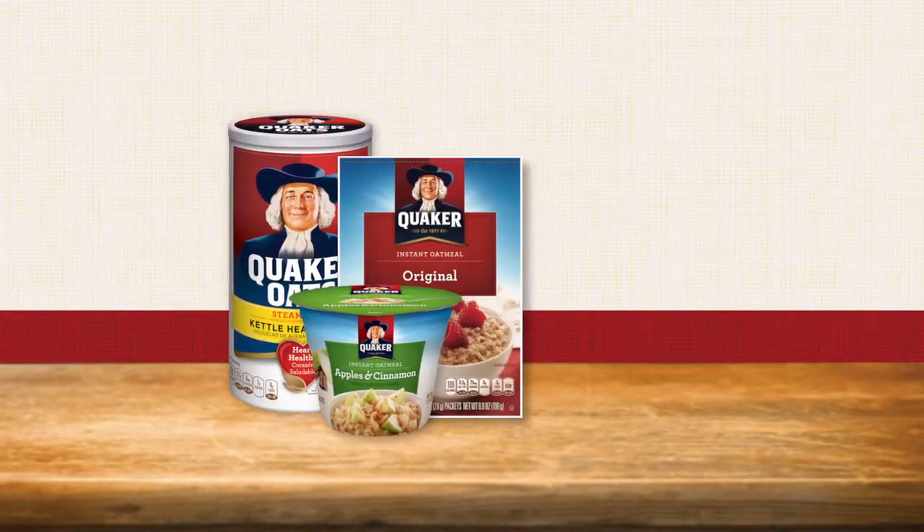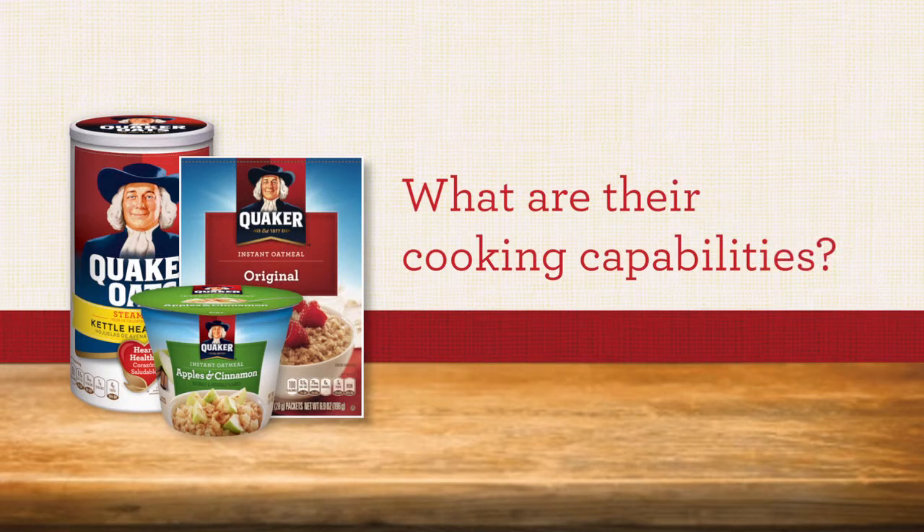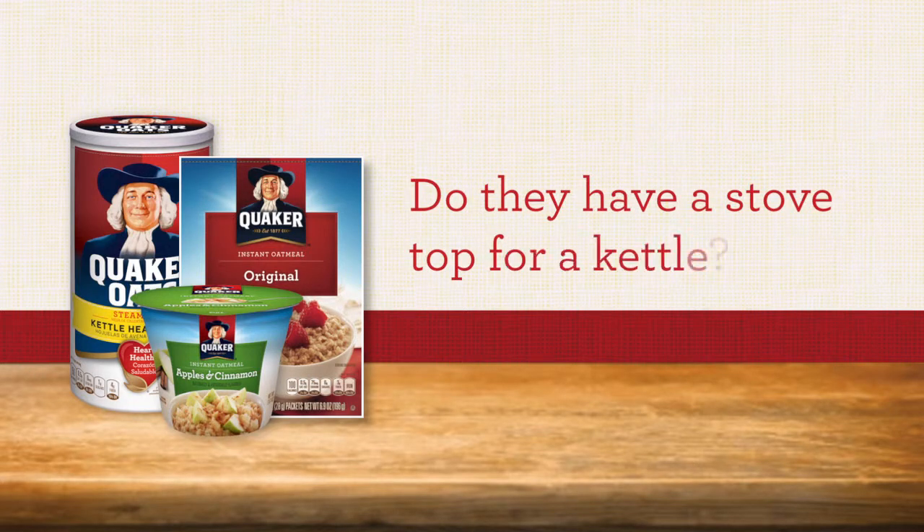The first thing to do when you walk into a restaurant where you'd like to introduce Quaker Oats is to determine what their cooking capabilities are, particularly whether they have a stovetop for a kettle, which is required to cook Quaker's tube oats products.